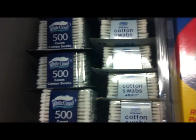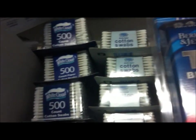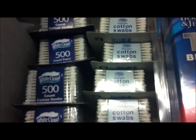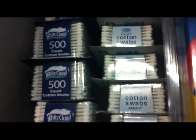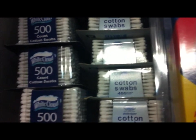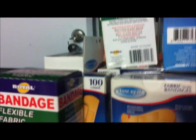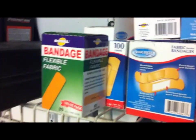Cotton swabs are critical. I primarily use them to apply hydrogen peroxide to cuts and scrapes. Pour a little hydrogen peroxide into the bottle lid, dip your cotton swab in it, apply to the wound, and don't re-dip it. When you're done, pour the liquid from the lid back into the bottle — that way your hydrogen peroxide will last a very long time. I know it's cheap now, but if there's none for sale, it'll become like gold.